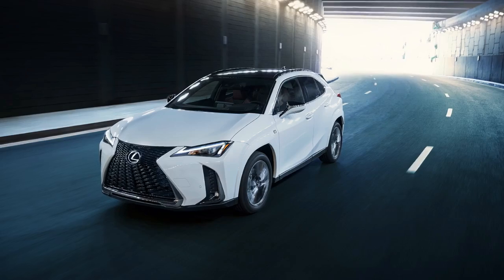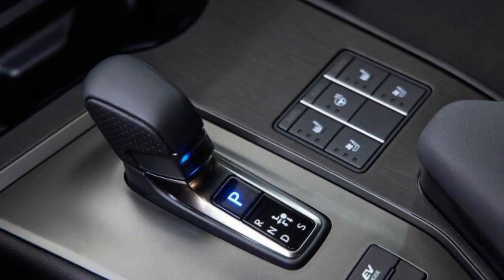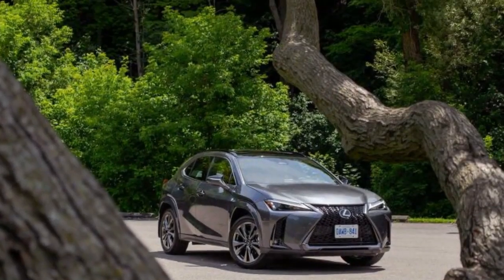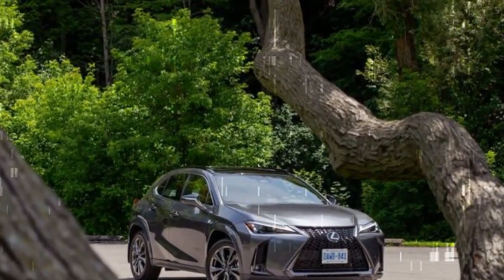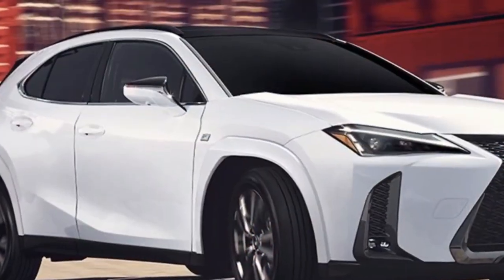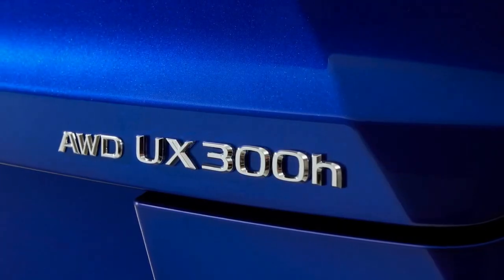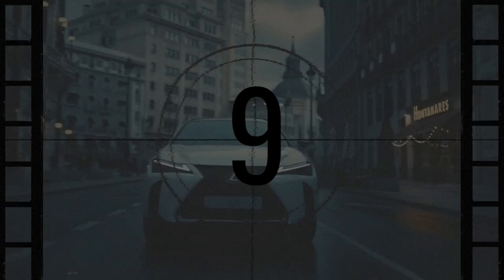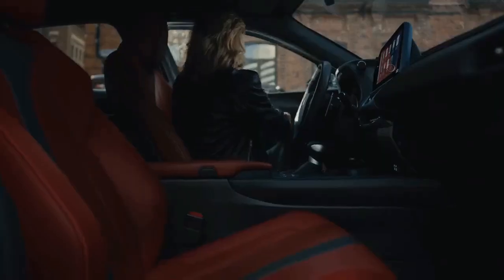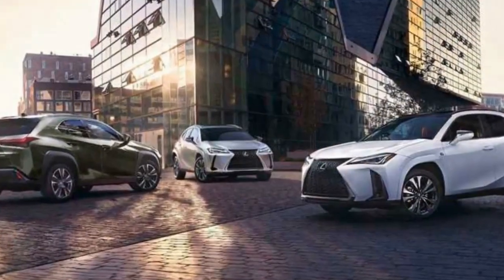Hybrid powertrain and efficient performance. Under the hood, the 2025 Lexus UX 300H Hybrid is powered by a 2.0-liter inline-four engine paired with an electric motor, delivering a combined output of 181 horsepower. This hybrid powertrain is mated to an electronically controlled continuously variable transmission (ECVT), ensuring smooth and responsive acceleration. The available all-wheel drive system provides added traction and stability, making it suitable for various driving conditions. The regenerative braking system captures energy during braking and deceleration, storing it in the battery to power the electric motor, resulting in impressive fuel economy figures.